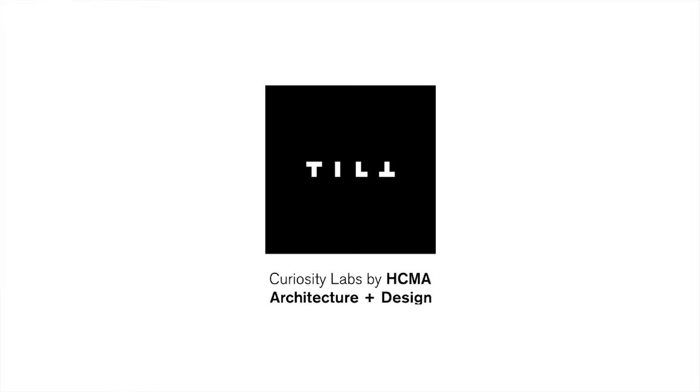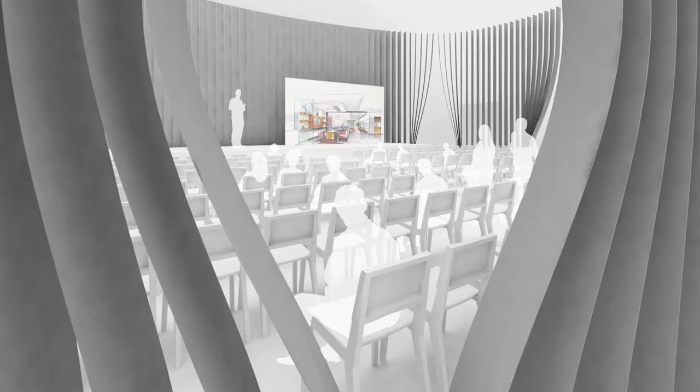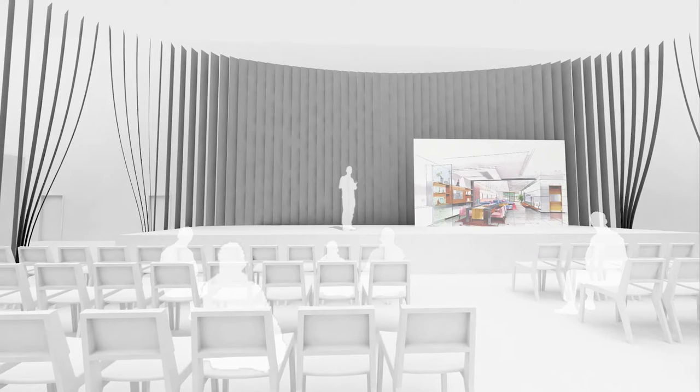As part of our Tilt Curiosity Labs initiatives, we were asked by IDS West to design their main stage for their show in 2015. What we did was really look at the traditional notion of the stage, which is rectilinear and forward-looking, and decided to investigate a form using the idea of a circle that would create a space that was much more intimate.